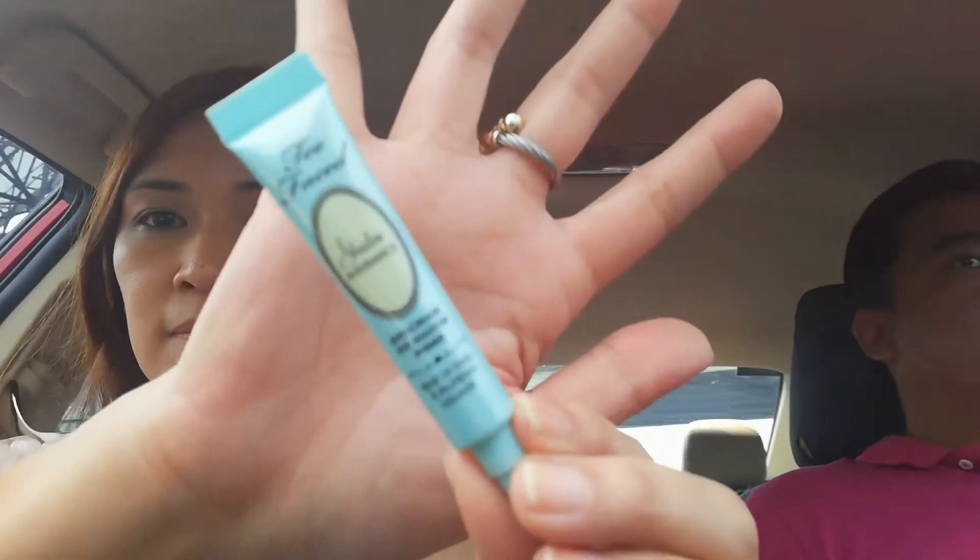For eyeshadow primer I use the Too Faced Shadow Insurance so that our eyeshadow lasts longer. You can also use concealer but it really lasts longer with an actual eyeshadow primer. Next, I'm using the Tarte Tartlet Flirt eyeshadow palette.